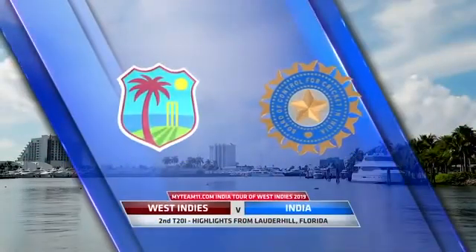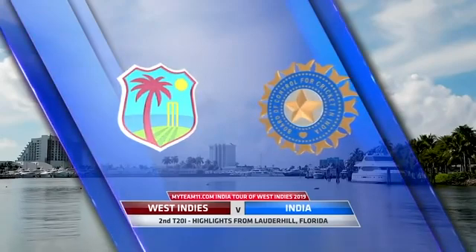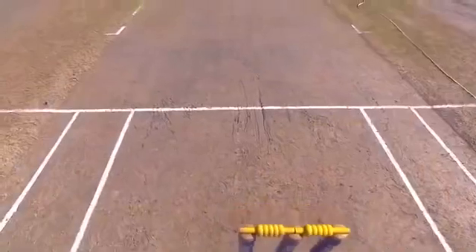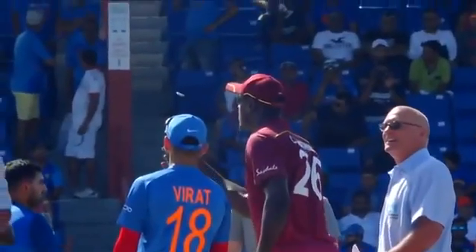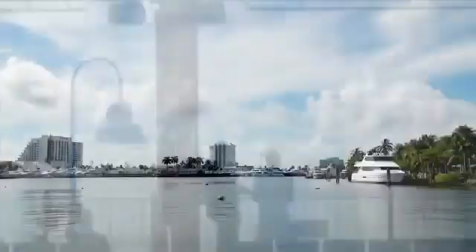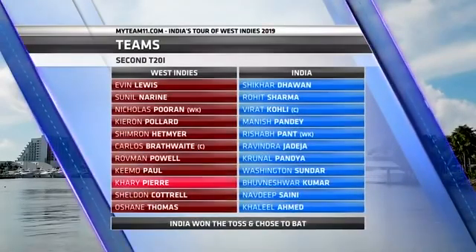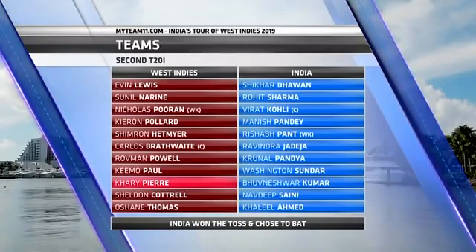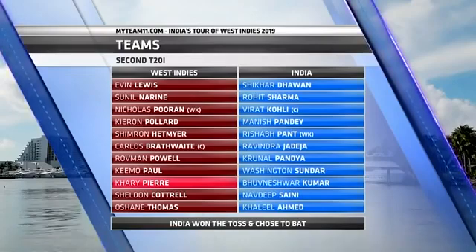Hello and welcome to the highlights of the second T20 International, West Indies against India from Lauderhill, Florida. The pitch has obviously been used before with a few little wet patches - looks like a good one to win the toss on and have a bowl. However, Virat Kohli called right and elected to bat. The two teams unchanged for India, but the West Indies - Carrie came in for Campbell and Sunil Narayan was moved to the top of the order. India win the toss and choose to bat. Let's get to the action.